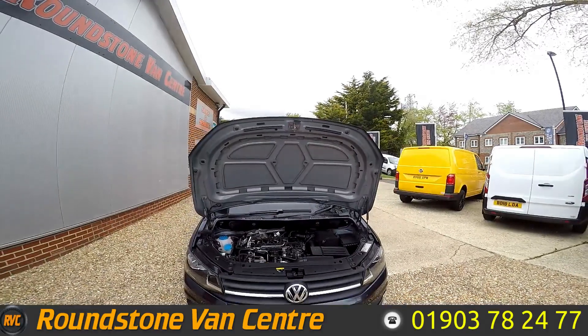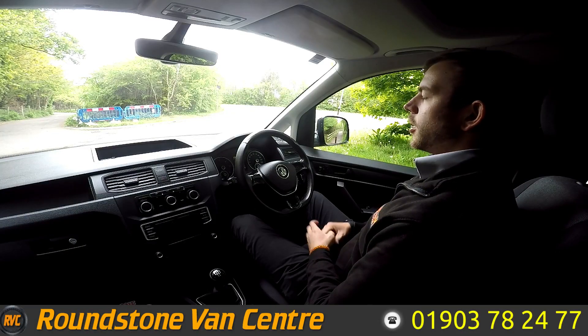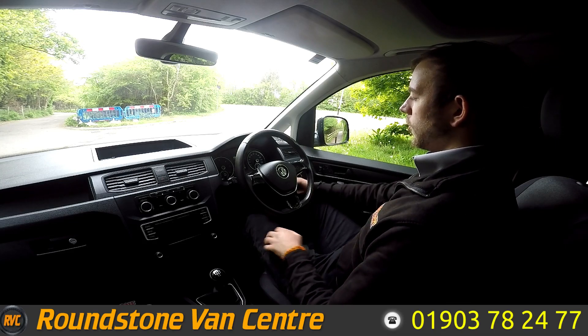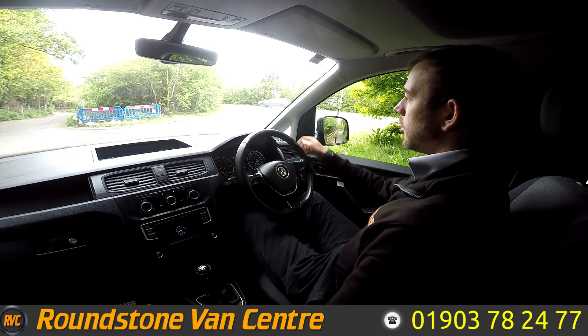So we're now sat inside this 2016 Volkswagen Caddy C20 TDI Edition. Going to take it on a quick test drive, so let's start her up. As you can see, starts first time, no issues or weird sounds.